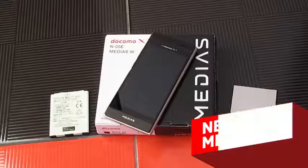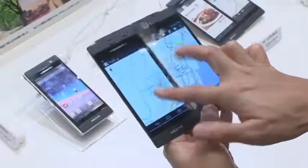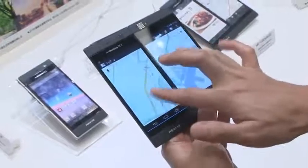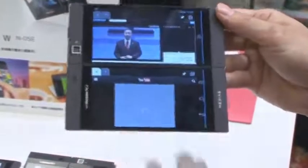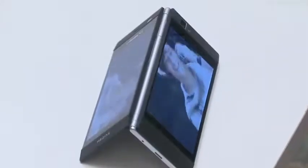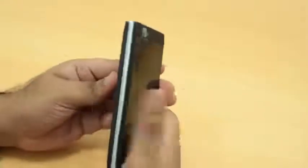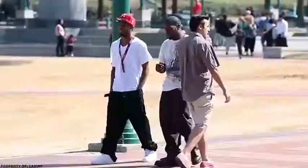NEC Medias W: when closed, this smartphone looks like a regular PDA, just a little thicker at 13 mm. But open it up and you'll find two 4.3-inch LCD screens. This large display can run one app in full mode or two different apps simultaneously. Watching a video? You can enjoy it across both screens — place the Medias W on a table like a card house and two people can watch at the same time. However, the battery capacity is a drawback and won't last a full day, and the screens are unprotected when closed, making it fragile.